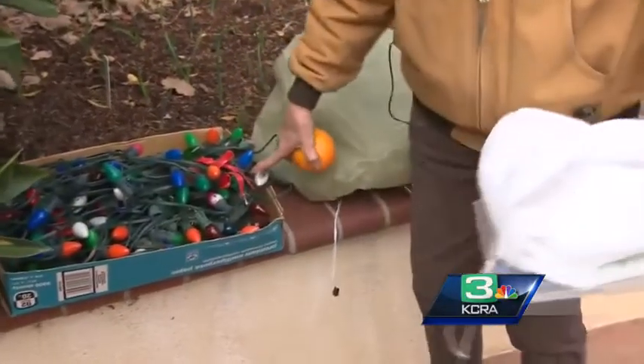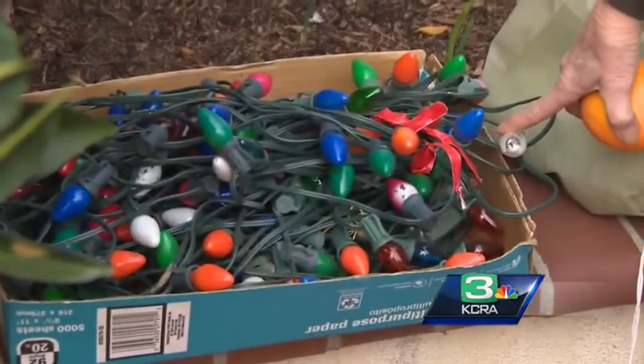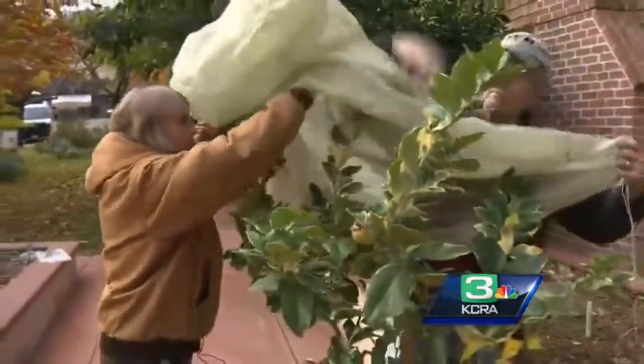For home growers, Seeger recommends adding a string of old-fashioned incandescent holiday lights that give off heat. And if you don't have a special nursery wrap, a bed sheet or piece of plastic will do.